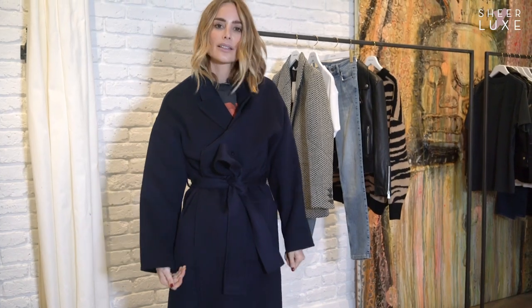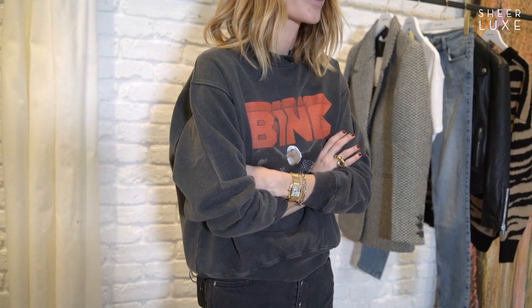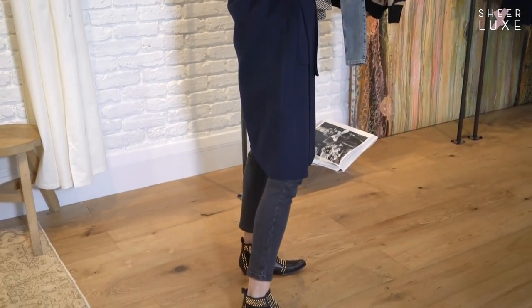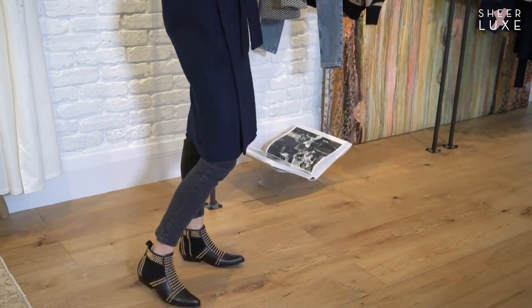I've combined four of my wardrobe essentials: the Charlie boots, the Frida jeans, this vintage-inspired sweatshirt, and the wool cashmere coat. I feel this look is very L.A. inspired, very rock and roll, but you can make it a little more classic by adding this wool cashmere trench coat.